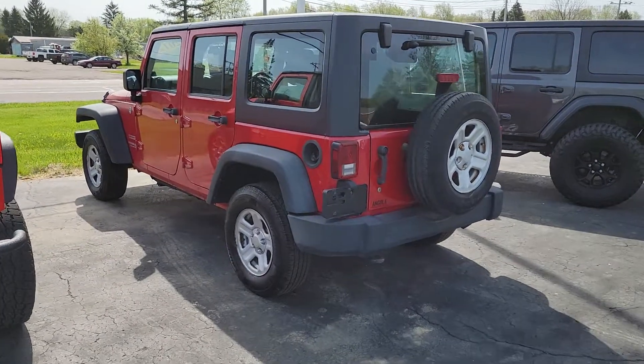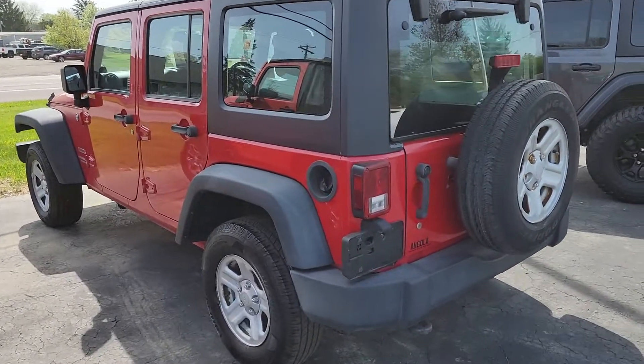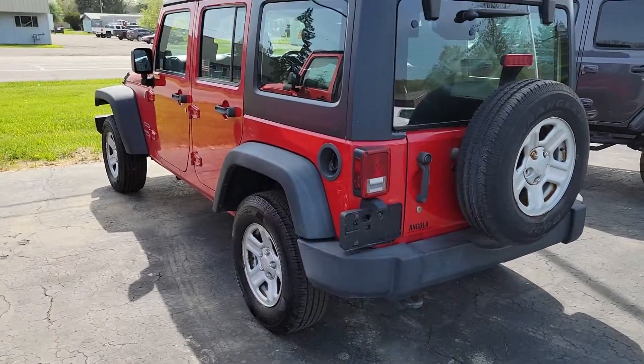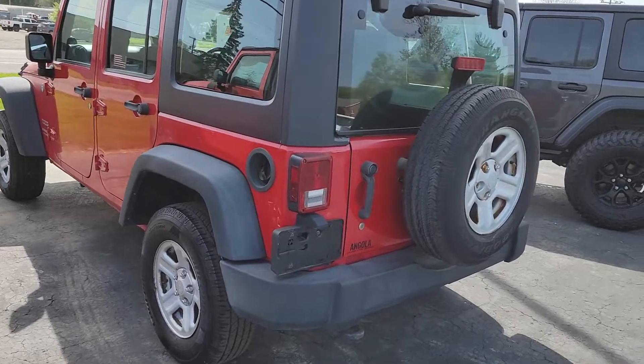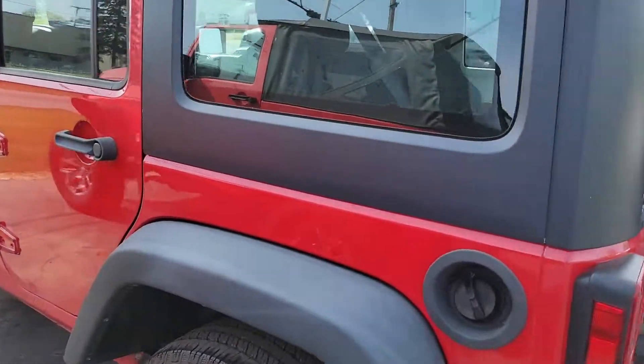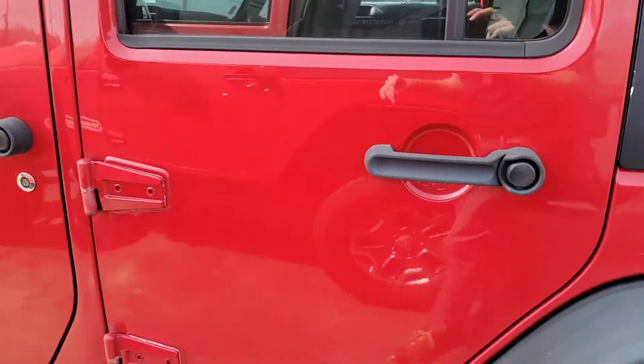Hey, this is Jake Joyce out at Angola Chrysler Dodge Jeep Ram, grabbing you a quick video of the 2012 Jeep Wrangler right-hand drive. I'm going to kind of start by just walking around the outside. If I notice anything major, I will try to point it out to you.